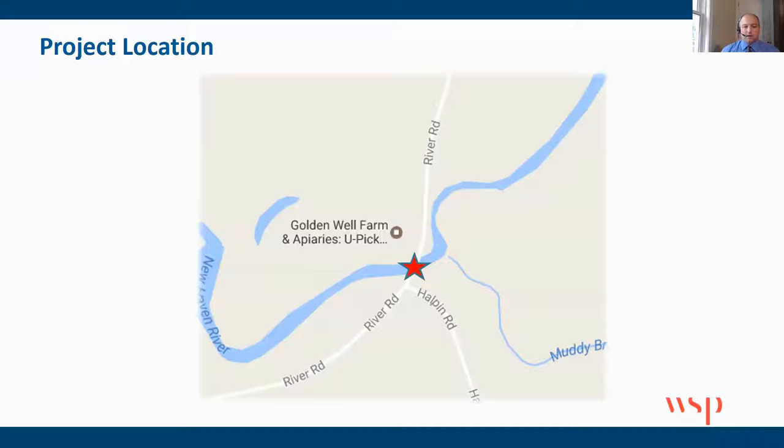Here's the zoom in of the project. The star locates where the bridge is. Note the river alignment coming right around the bend there, as well as the confluence of Muddy Brook, the location of Halpin Road, and the general alignment of River Road.